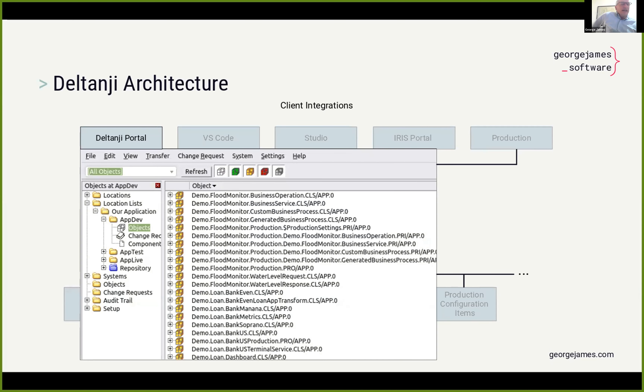Starting in the top left, we have the Deltanji portal itself. From here, you can perform all the standard source control operations, both manipulating individual items and groups of items — and you can mix and match different kinds of items. So if you've got a set of changes comprising a few classes, some HL7 schemas, perhaps a few global nodes or production configuration items, they can all be grouped together and managed as a single unit. You can promote a set of changes into production using a single drag-and-drop operation. It's a very smooth, intuitive way of managing things.